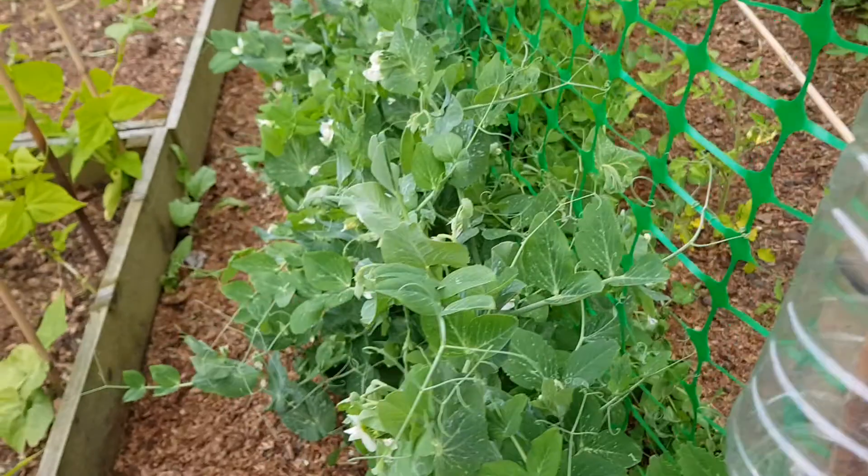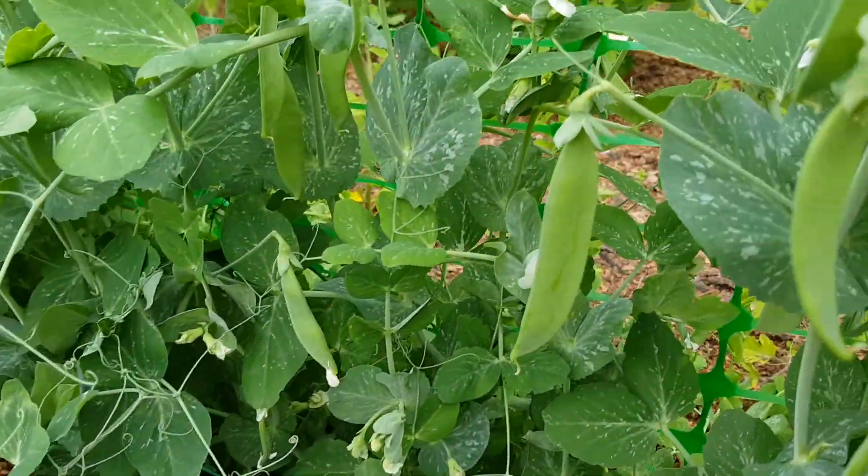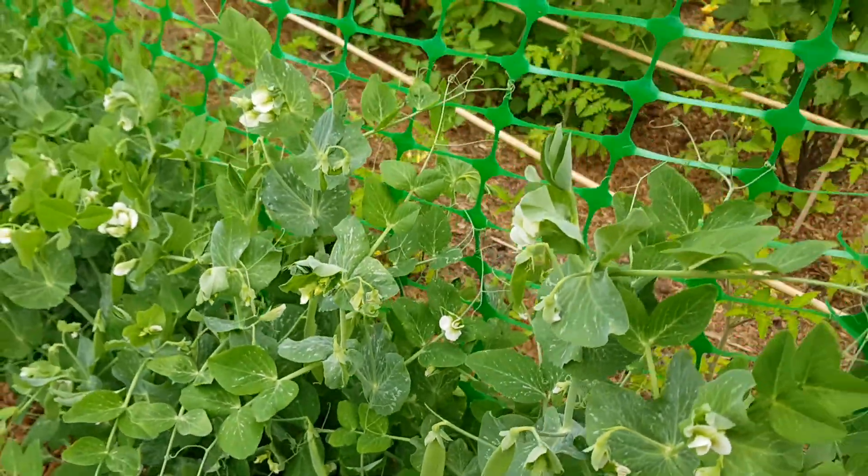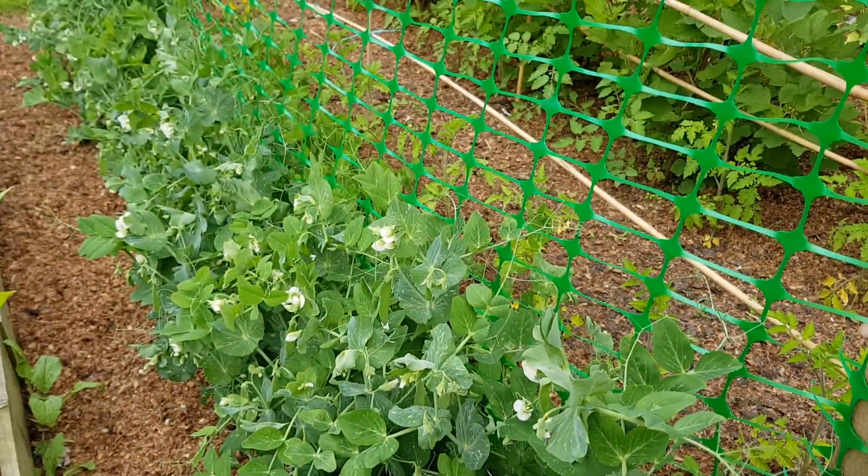Peas - second lot doing well. Plenty of shoots, plenty of peas now out on here. They've just got to fill out - hopefully it'll be a couple of weeks. Okay, have a good weekend.